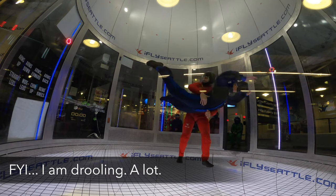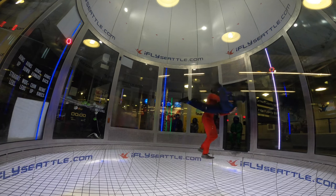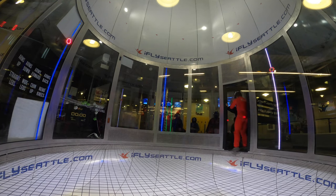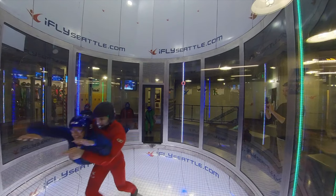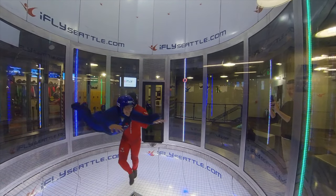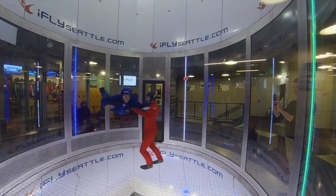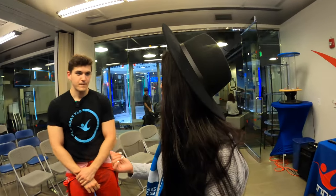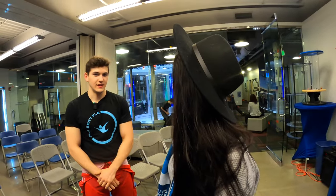With the suit they provide, you have the option to cover your face completely. I chose not to so I could smile for the camera — which also means I was drooling all over myself. Let's talk about the suit for a second: when you come here, you should be wearing fitted clothing because you're wearing the whole suit over you.